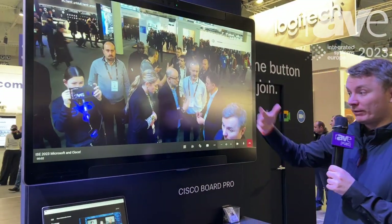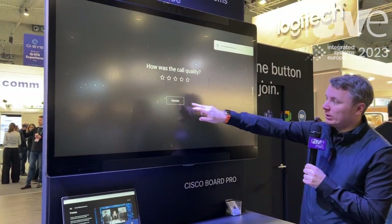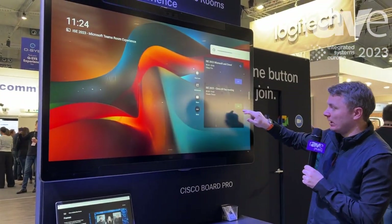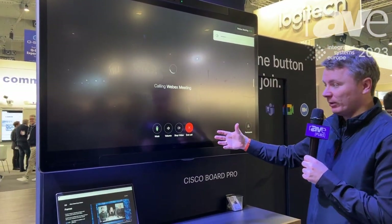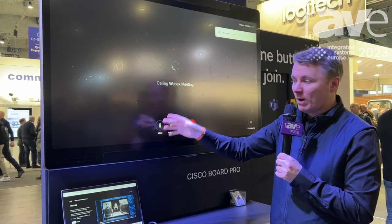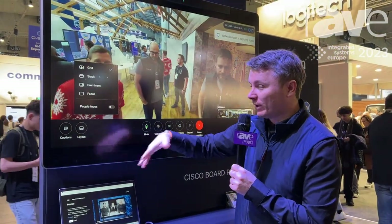But on top of that, as we join a Microsoft Teams meeting here, we can also join a WebEx meeting. And instead of WebRTC, we can also get the full native WebEx meeting experience with all the functionality of WebEx as well — all the layouts and AI features that you would experience in a WebEx call.